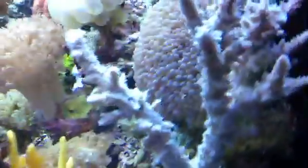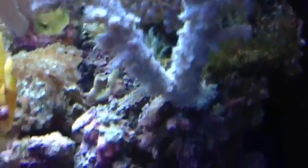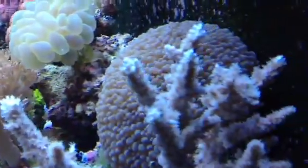And this acro is doing really well. It's opening spectacularly. You can see on the ends the light patches where it's really growing.